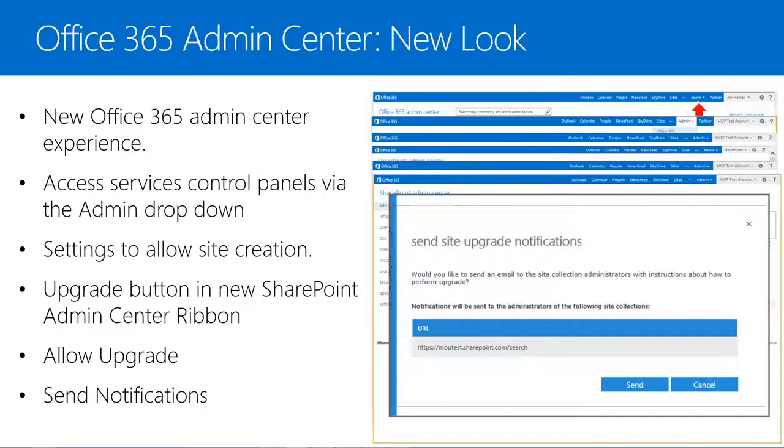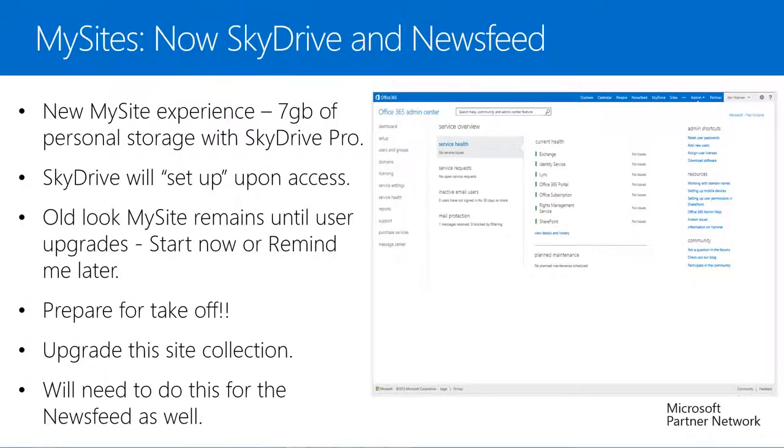Now that we have enabled the ability to upgrade sites, our SharePoint Online site collection owners will be able to choose when to upgrade on their terms. They will be able to ensure due diligence testing before committing to the new experience if they desire. But what do they need to do to upgrade these sites? Let's take a look at upgrading our My Sites.